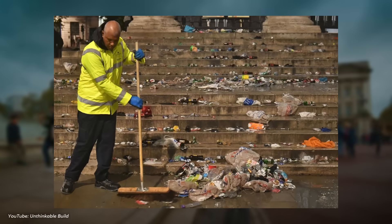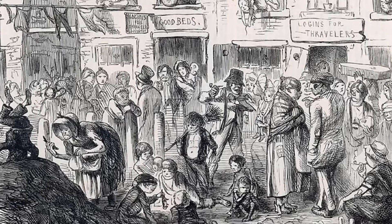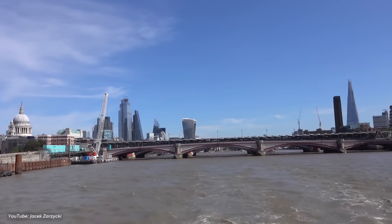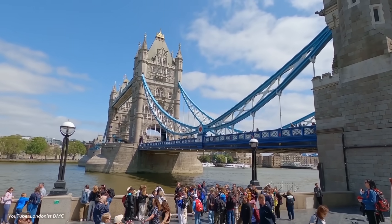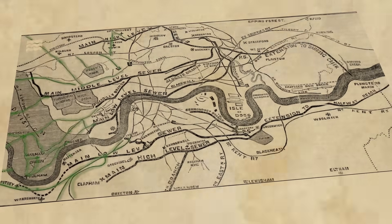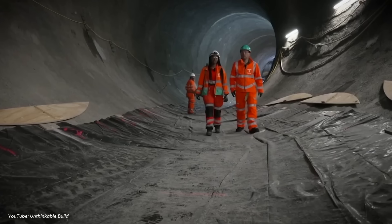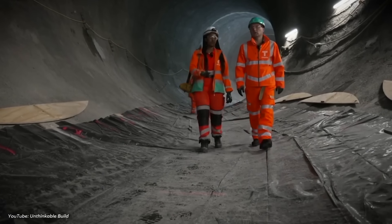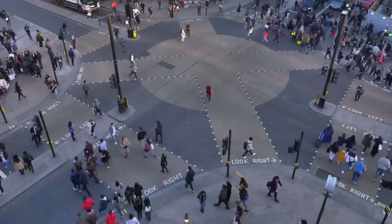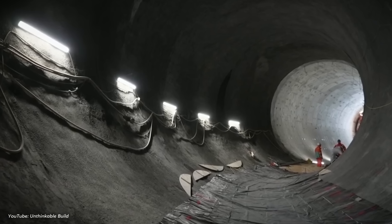The results were transformative. By diverting waste away from central London, the system significantly reduced cholera outbreaks and other waterborne diseases, and the River Thames began to heal. But even Bazalgette couldn't have predicted how much London would grow, or how climate change would exacerbate heavy rainfall events. His sewer system was revolutionary for its time — and it worked brilliantly. For a while. Bazalgette designed his sewers for a population of 4 million. Today, London is home to more than double that number, and those Victorian sewers are struggling to keep up.